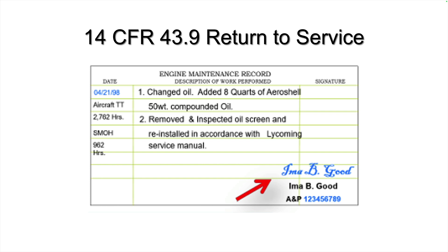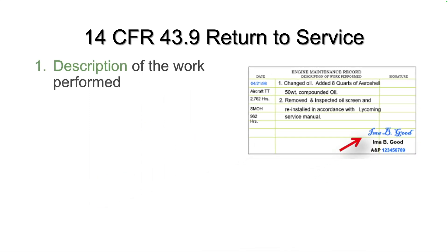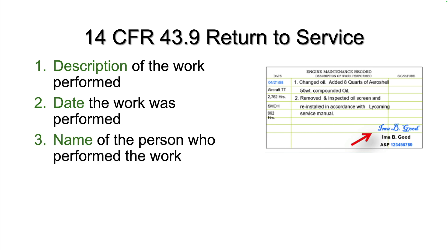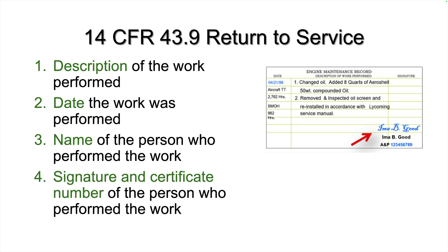FAR 43.9 describes the requirements to return an airplane to service after a maintenance event. There must be a logbook entry that includes a description of all work performed. The entry must include the date work was performed and, legibly, the name of the person who performed the work. The log entry must also include the certificate number of the person who performed the work — a certificated mechanic who performed or personally inspected the work and determined it was done correctly.